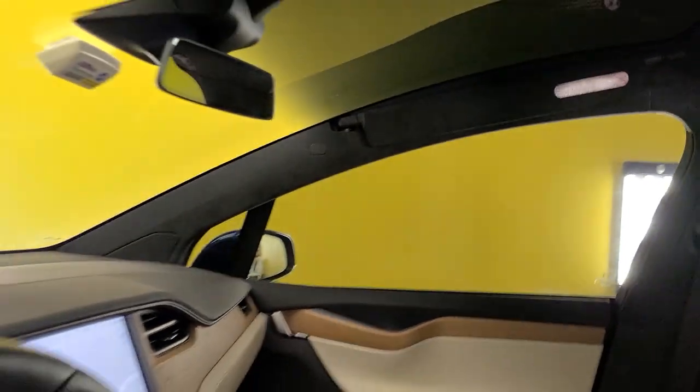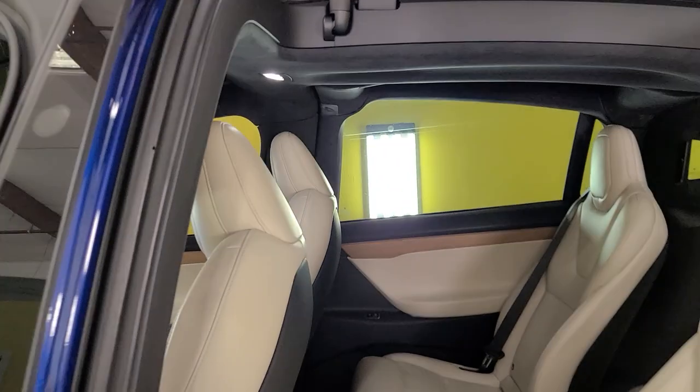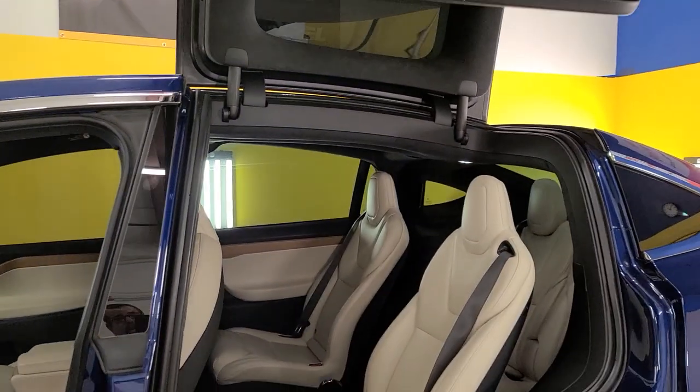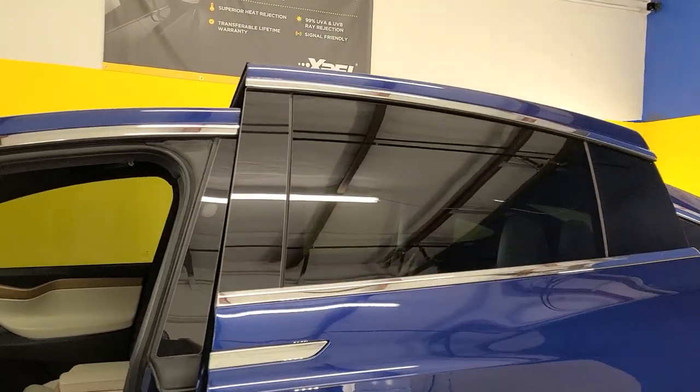That's the XR Black 20, and that's just the factory smoked rear windows. We also carry the regular CS Classic Traditional Film and the XR Plus Super Ceramic.